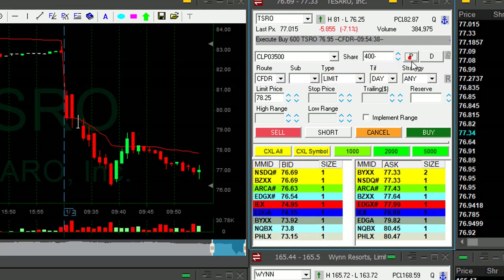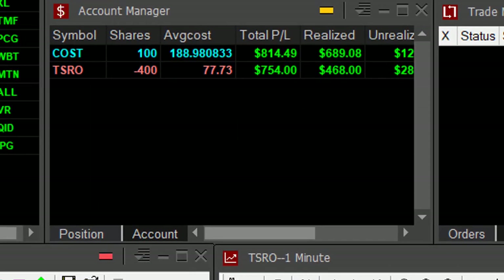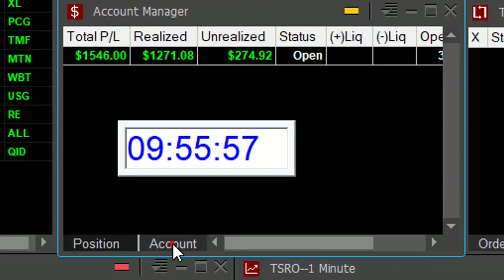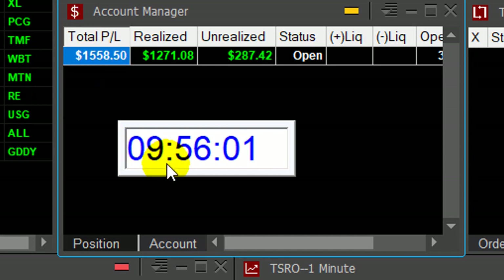Taking my partial here. Took my partial, left 400 shares in TSRO. A nice $700 trade, just the first few minutes. Just 25 minutes into the trading day, already up $1,500. That is a good start.